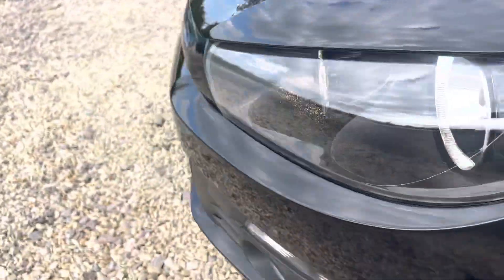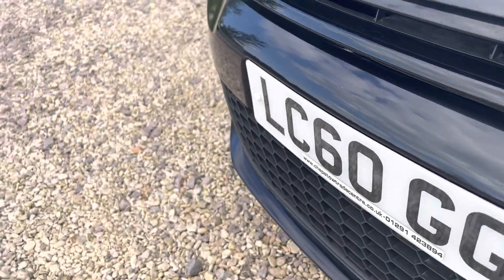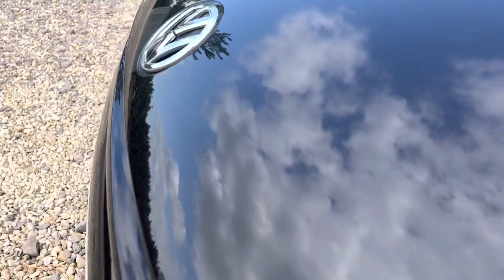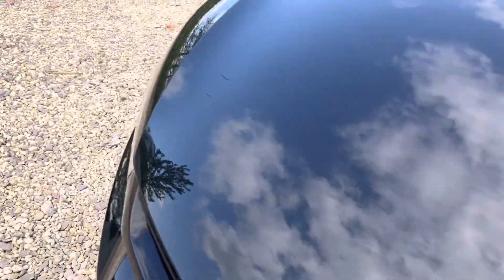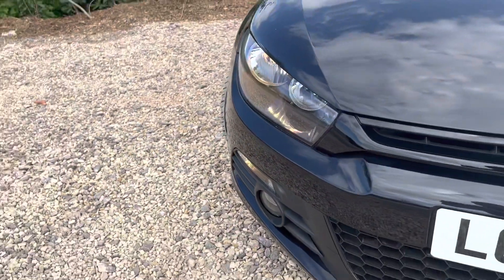Now, we've got a couple of age-related marks on the front, which, I'll be honest with you, are quite difficult to see. We're all about transparency. In terms of stone chips, I'll be honest with you, I can't actually find any. If you have a look there - it's actually in pretty good nick from the front.